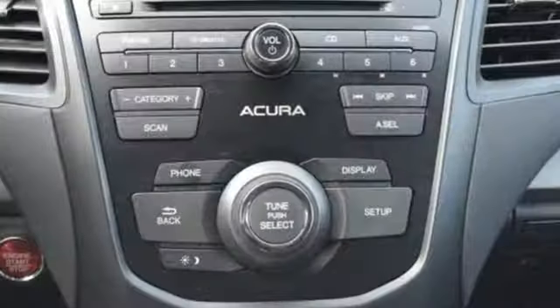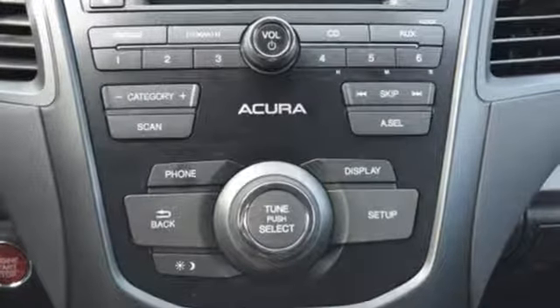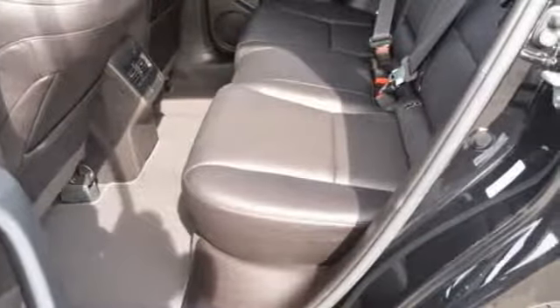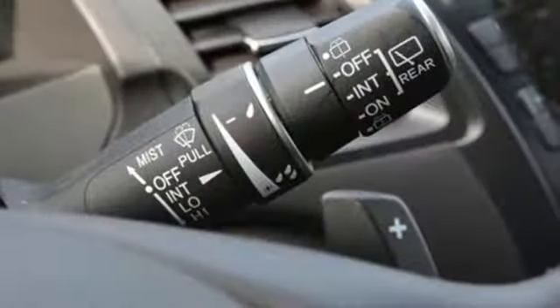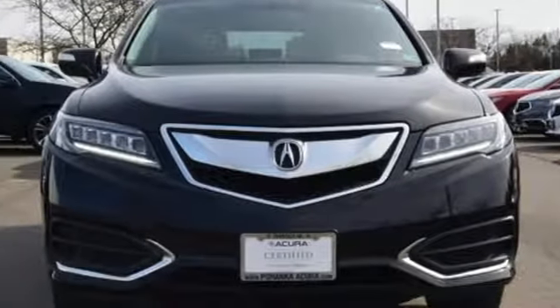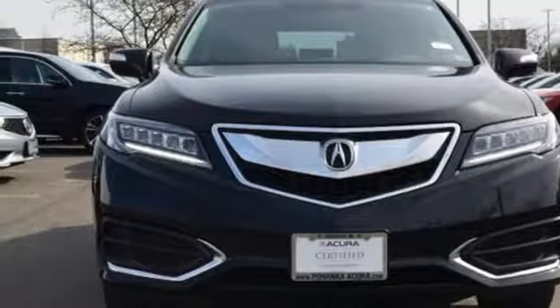Cars.com explains the Acura RDX is better armed to win over shoppers. It's larger, lighter and more efficient while offering an attractive value proposition. Acura believes if there is a better way, take it. That philosophy shines through in this vehicle. Experience it for yourself today.